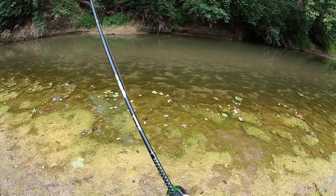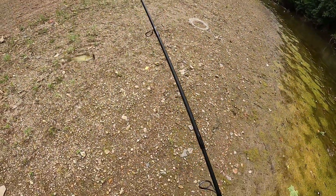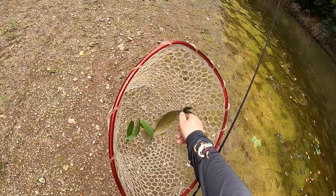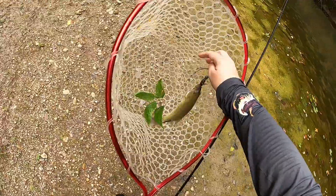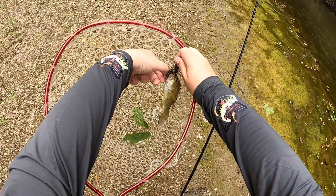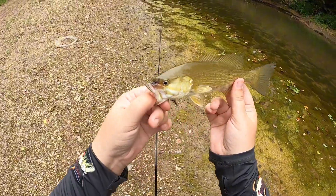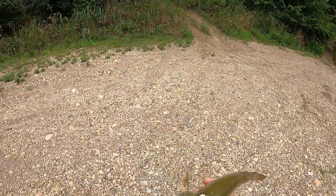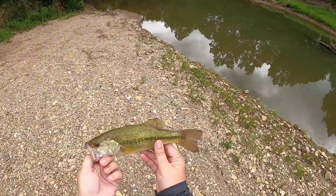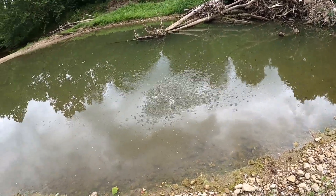Got another one! There we go baby, there you go. He's a jumpy feller. Don't stick me — stop, stop being a spicy smallie! Dude, calm down. Ow. There we go, they're a little dink but hey, still a fish. That looks orangey, maybe a spot — might be a spot. So cool, got three species out of one creek. Let's go!